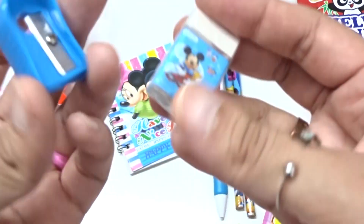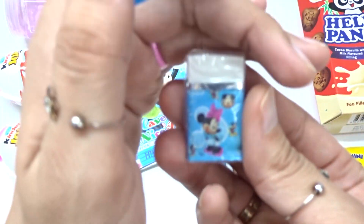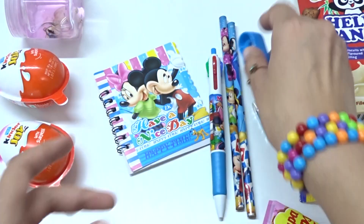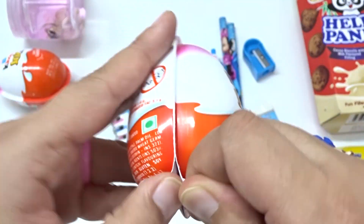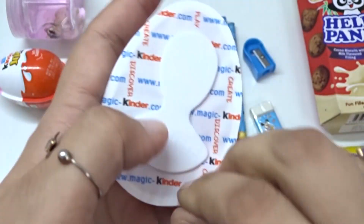Surprise! And two more. Surprise! This is a sharpener, blue color. And whoa! Nice! And let's open this one. Inside we have this is a surprise egg, chocolate with surprise toy.